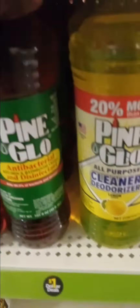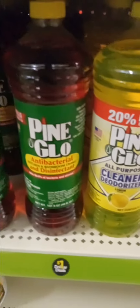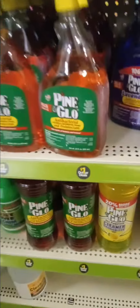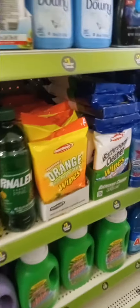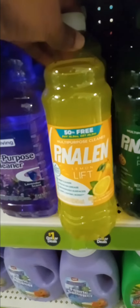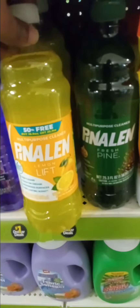This is a 40 ounce in the pine scent. You can do a lot of shopping on the Dollar app. For a dollar — multi-purpose cleaner. Some of this stuff you can't find at Walgreens or Walmart, so check your Dollar General for these items. They're only one dollar.